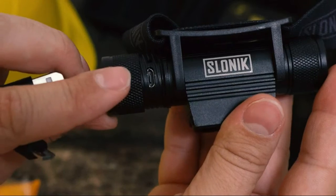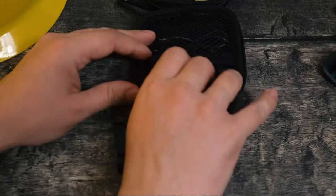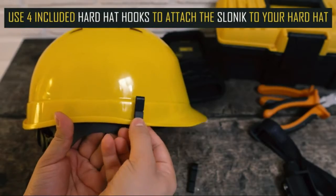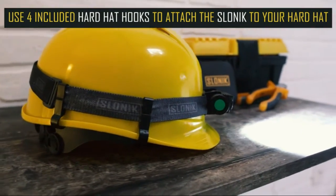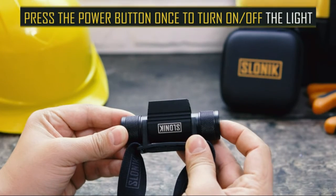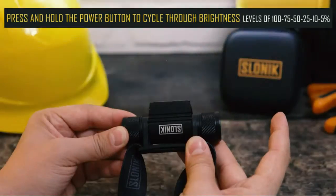Long battery life and rechargeable: a 2200 mAh battery and a user-friendly USB battery charge cable are included in the kit. No disassembling required — simply connect and recharge. 8-hour battery life in low mode, 3.5 hours in high mode. Conveniently charge anywhere with a 2-hour recharge time.